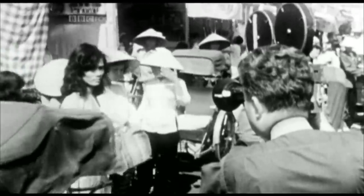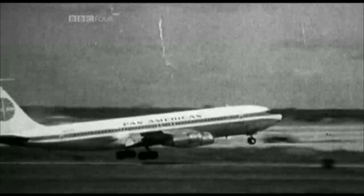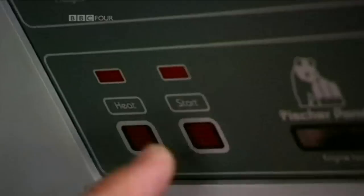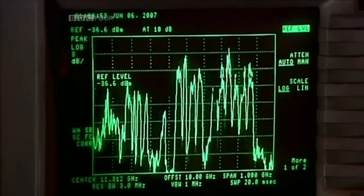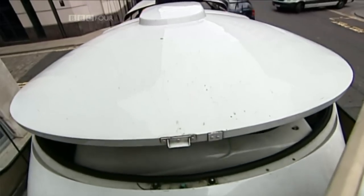Originally, news films shot abroad had to be packed up and sent unprocessed by plane, arriving a day or more late. Satellites changed all that. But today, even satellite trucks like this could be replaced by the internet, broadband and smartphones.